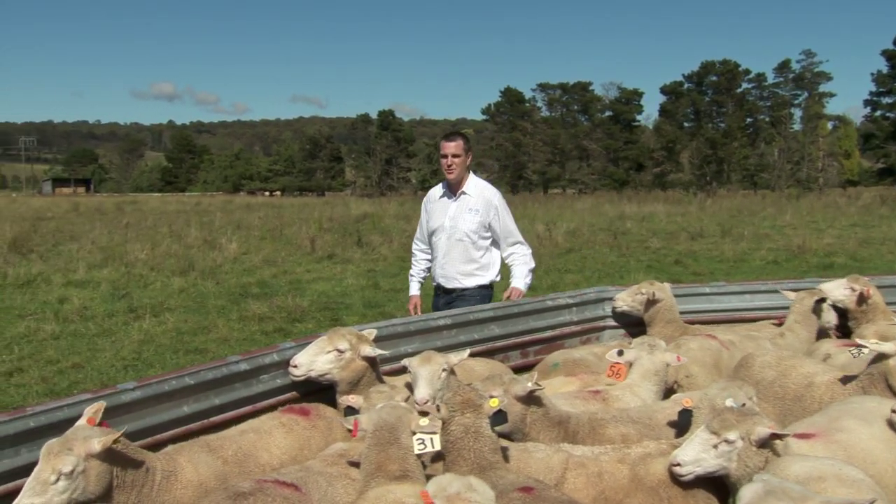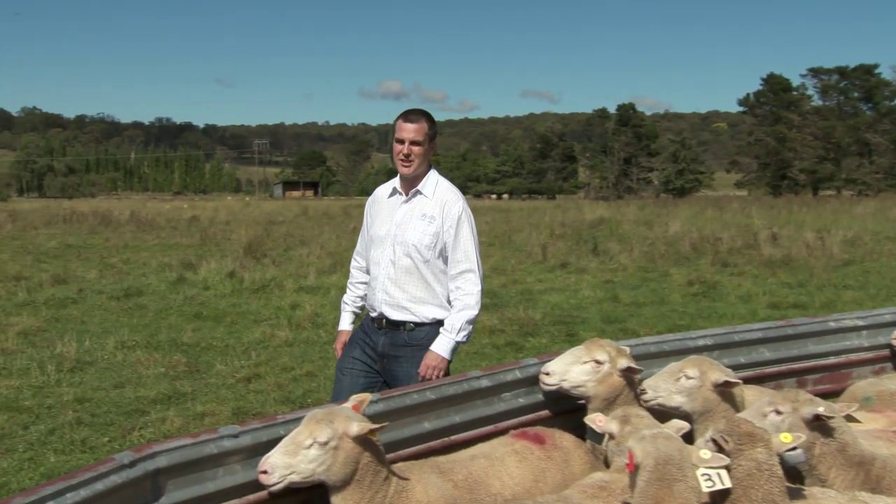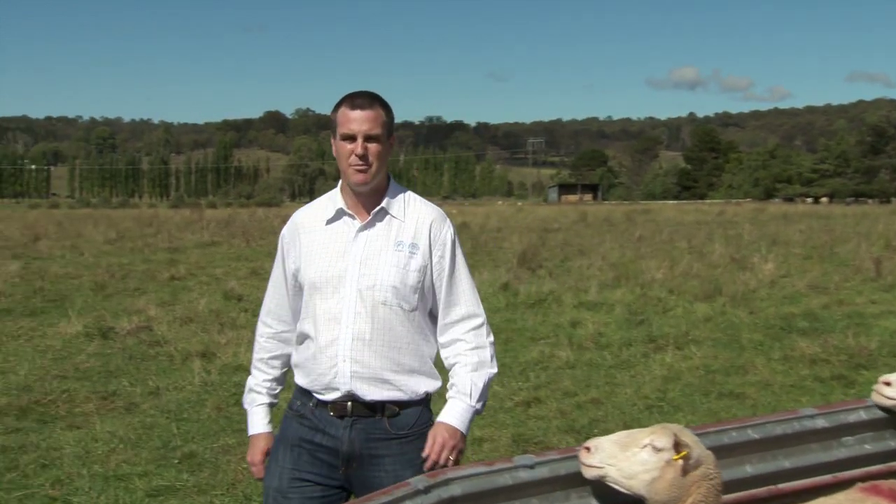Hi, I'm Sam Gill, Manager of Sheep Genetics, which runs the Merino Select and Land Plan Genetic Evaluation programs for the sheep industry. Today we're talking about terminal sire selection.